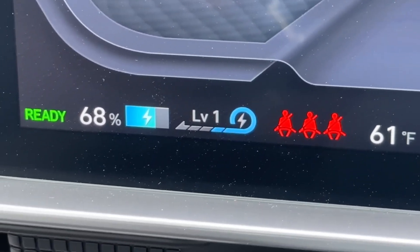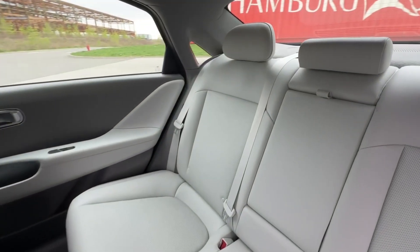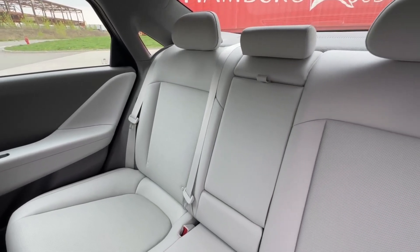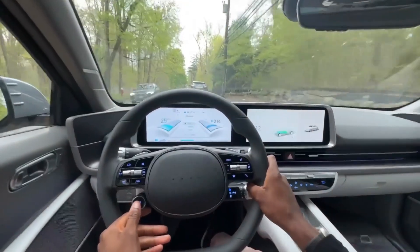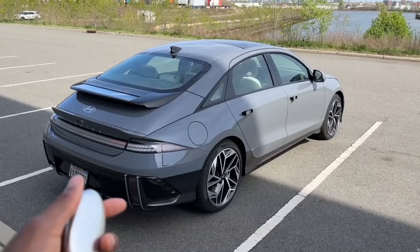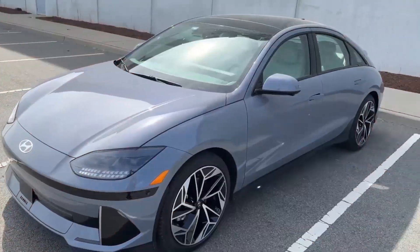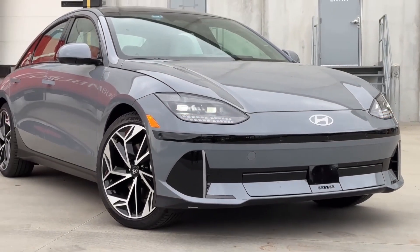The standout innovation? Autonomous seat swiveling — front seats pivot to face rear passengers during Level 3 autopilot stops, turning downtime into family time. Weighing 5,500 pounds, it's hefty but plush, draped in vegan leather for eco-lux vibes. Hyundai's OTA updates keep it fresh, though rear legroom is snug. For a tech-loaded family cruiser, snag this Ioniq 7 now and roll into the future.